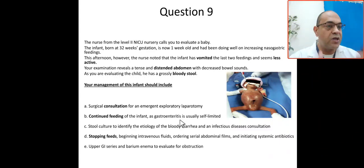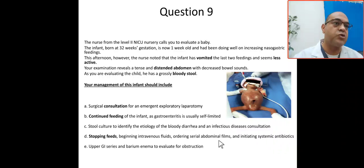This is not gastroenteritis — this is necrotizing enterocolitis with feeding intolerance. Sending stool culture to identify etiology and requesting an infectious disease consultation is also not appropriate, because we are not dealing with infectious diarrhea. We are in the NICU. The correct answer is to stop feeds, begin intravenous fluids, order serial abdominal films, and initiate systemic antibiotics.